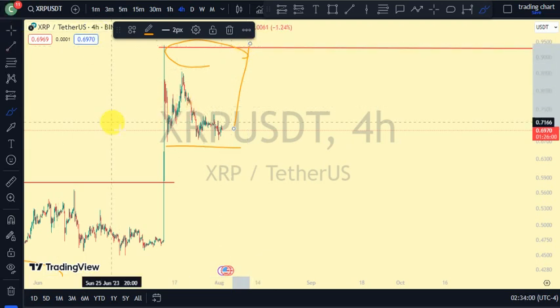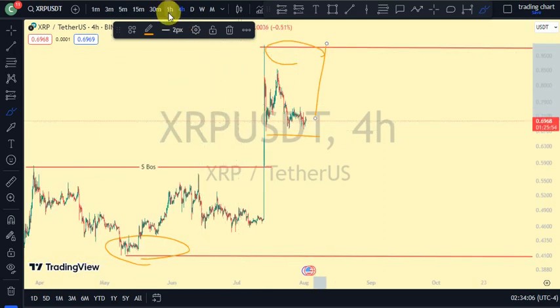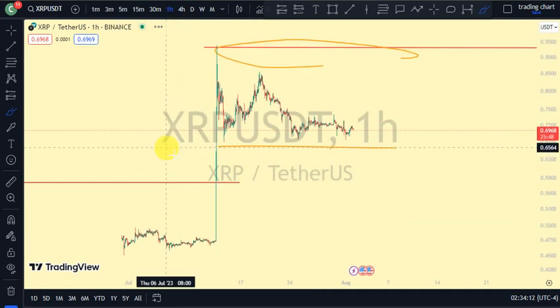On the daily time frame and on our major structure, price is still bullish for XRP. Let's look at our one-hour time frame to see if we can get more information.